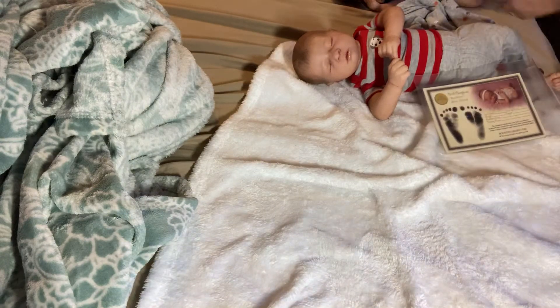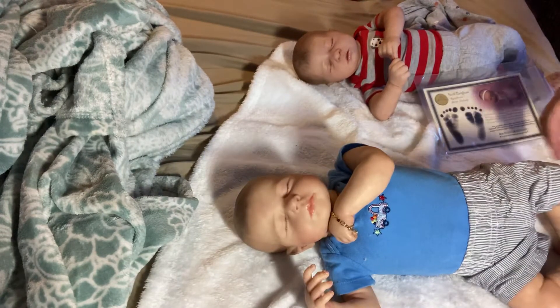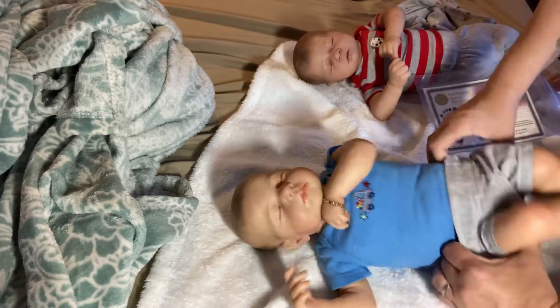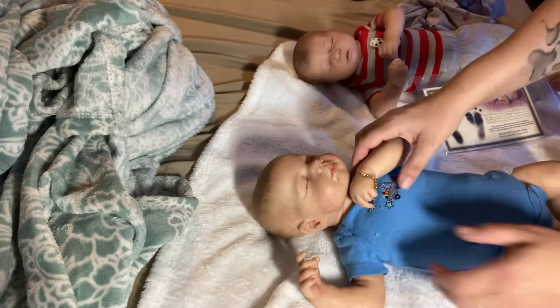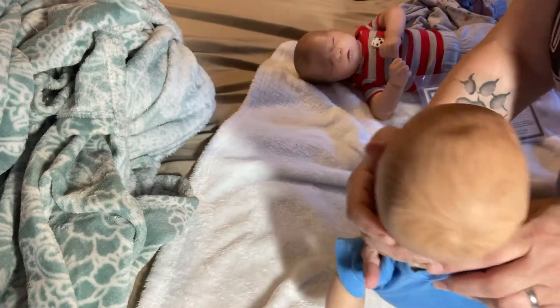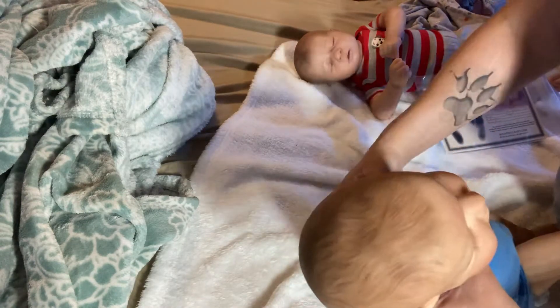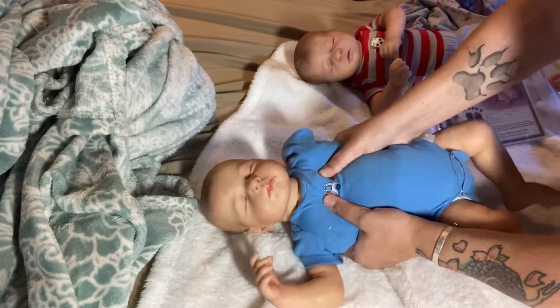Bringing my baby up — this is a Lulu! Everybody knows the Lulu sculpt. Going to get his pajamas on. I painted Lulu's hair with air dry paints as well. I just restuffed this baby so it's a little stiff.